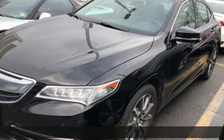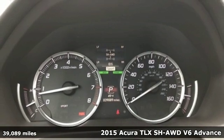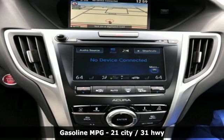It's a 2015 Acura TLX. Athletes have the best bodies, so it's no surprise this TLX looks as good as it does. Just wait until you experience its performance.